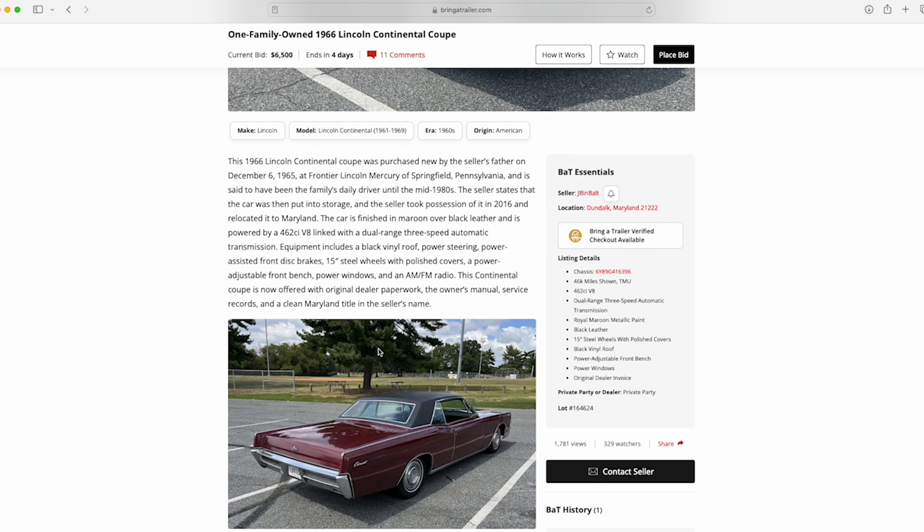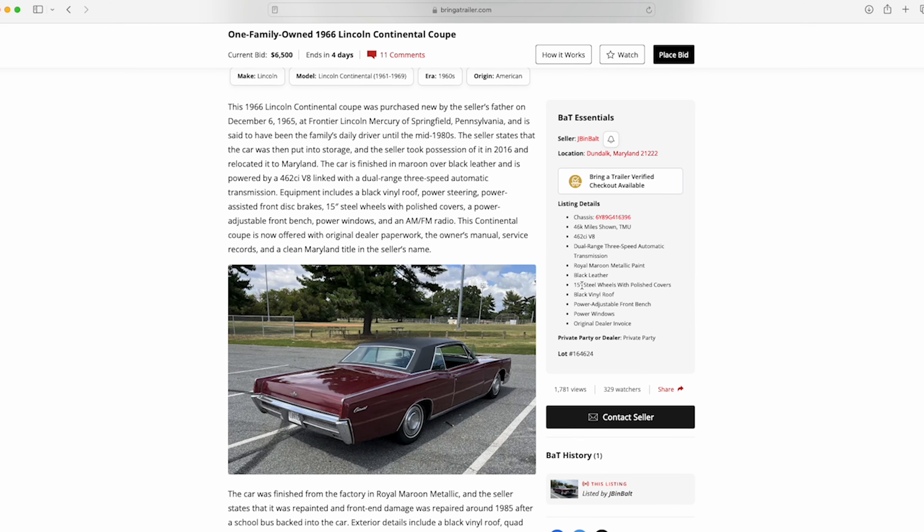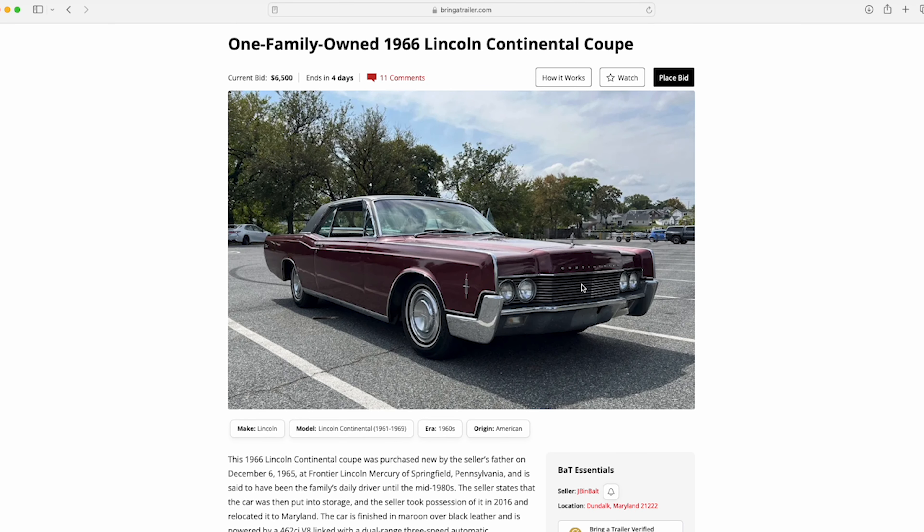It is said to have been the family's daily driver until the mid-1980s, which is fantastic. We can see that this car has about 46,000 miles shown, which is great. I'm not the biggest fan of maroon, however I think this car looks great, especially with the black interior that we're going to get to.